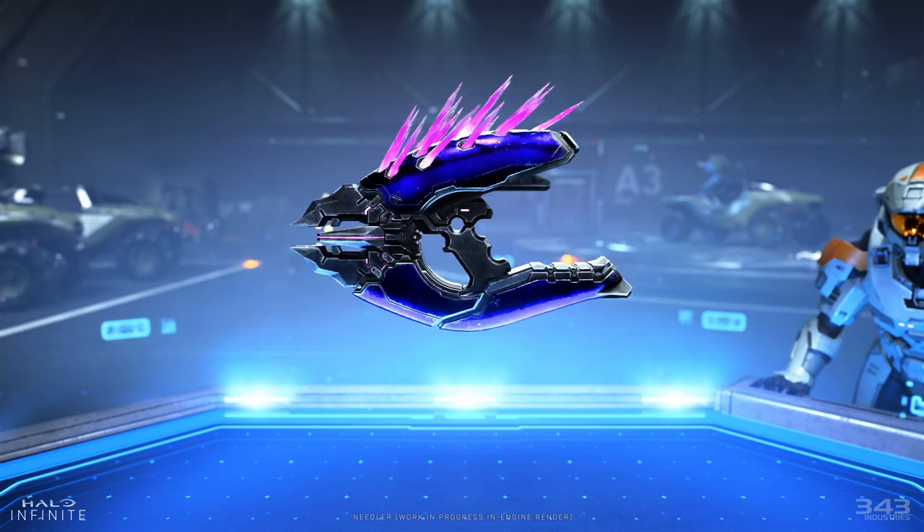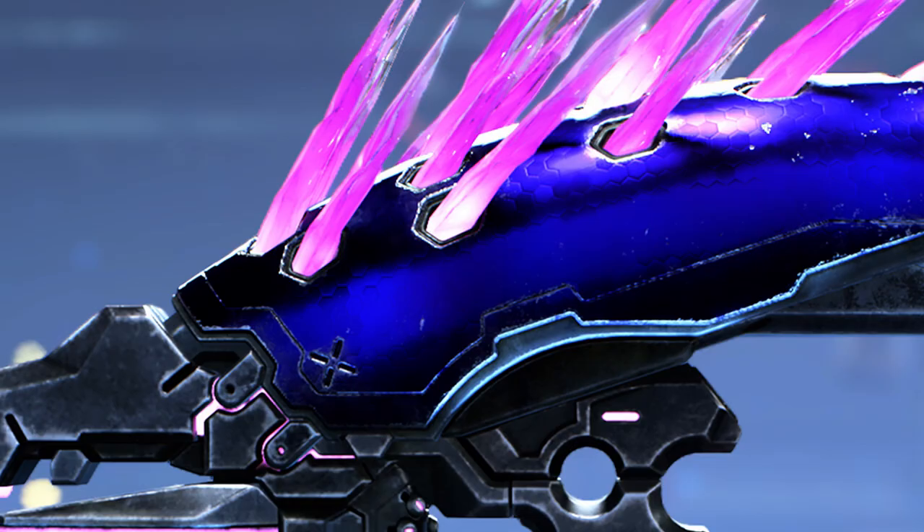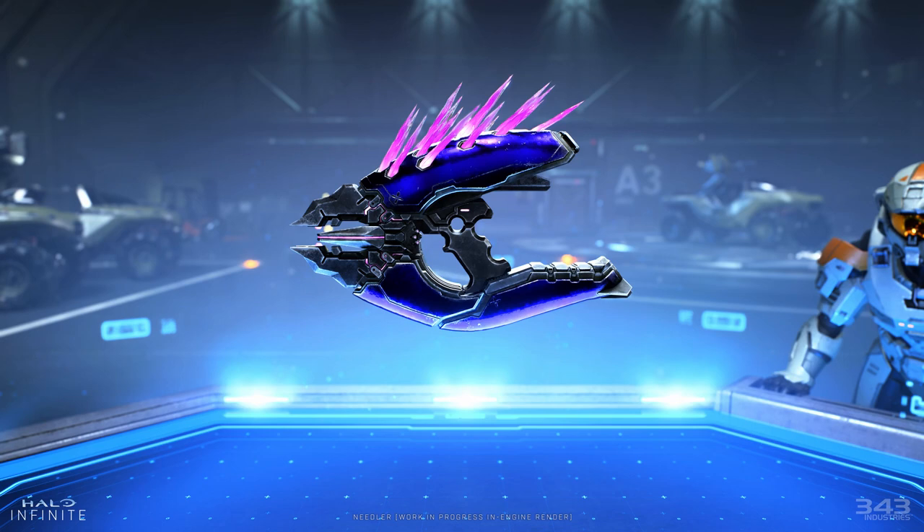Moving on to the Needler — I love this look. The purple is incredible, it looks and feels classic but has a modern touch. If you zoom in on the Needler, you'll see hexagons in the coating and where the needles come out of the holes — whoever designed Halo Infinite really loves hexagons. One more thing: we don't see aim-down-sights for this Needler, which is great. I'm happy to see that returning to the more classic usage of how a Needler should be used.